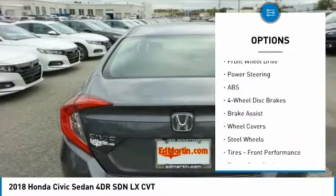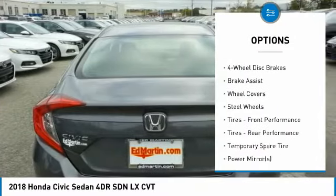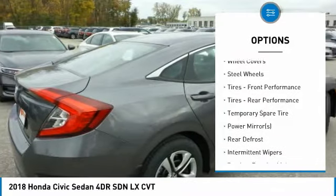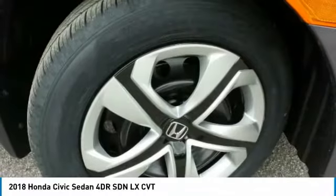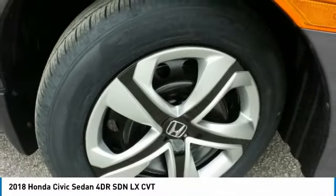Keyless entry, traction control, steering wheel audio controls, anti-lock braking system, backup camera, stability control, Bluetooth, power steering, adjustable steering wheel, and driver airbag.